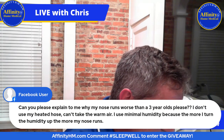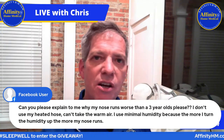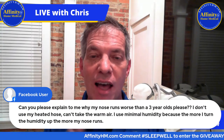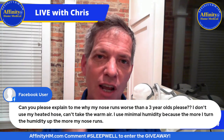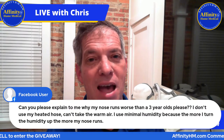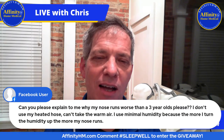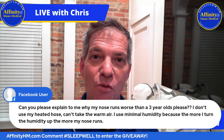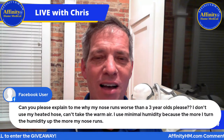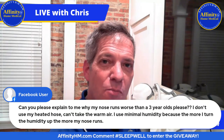That's everything I have for tonight. Thank you all so much for being here — I appreciate it and look forward to every Thursday night. I have another show planned for next Thursday. Check out the OptiPillows over on AffinityHM.com in the CPAP mask section. I hope everyone has a wonderful rest of Thursday night and a beautiful weekend. Sleep well!